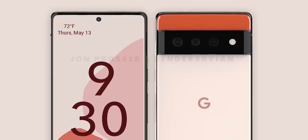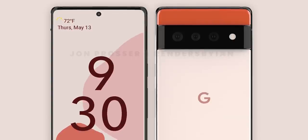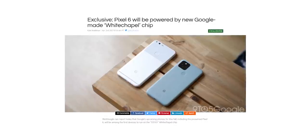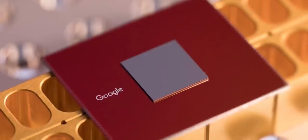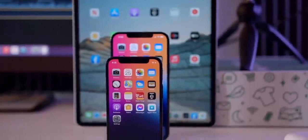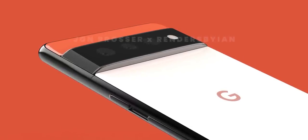Prosser explains that Google is making this aggressive design change because they are betting big on this phone — it's going to be the first Google phone to have their in-house Google Silicon called GS101, designed in collaboration with Samsung. With this phone, Google marks another change in their strategy, one which can take Google to the big leagues with Apple and Samsung. With this chip, Google can now control the whole stack from software to hardware, something that Apple does, meaning a well-optimized Pixel handset much like the iPhones.